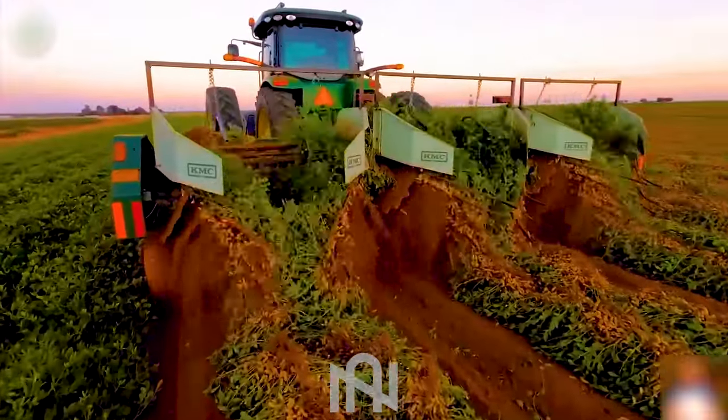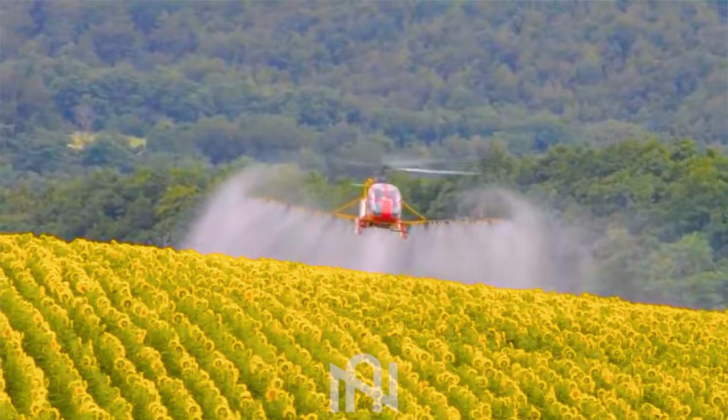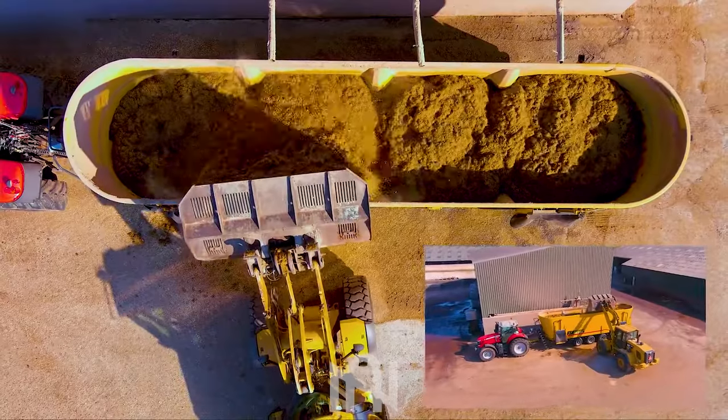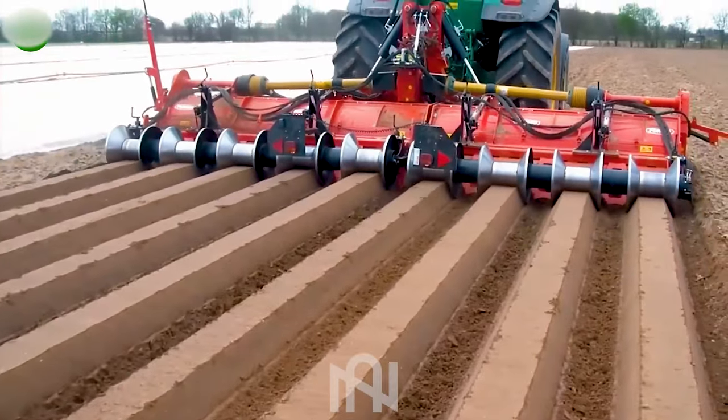Hey there, fellow enthusiasts of cutting-edge tech! Today on NARTECH, we're diving deep into the mesmerizing world of agriculture machines. Trust me, what you're about to see will leave you speechless. Ready to be amazed?